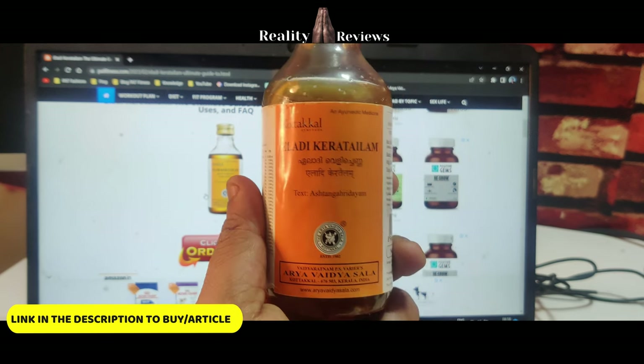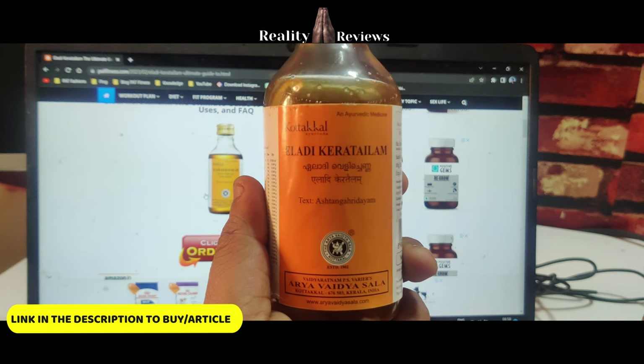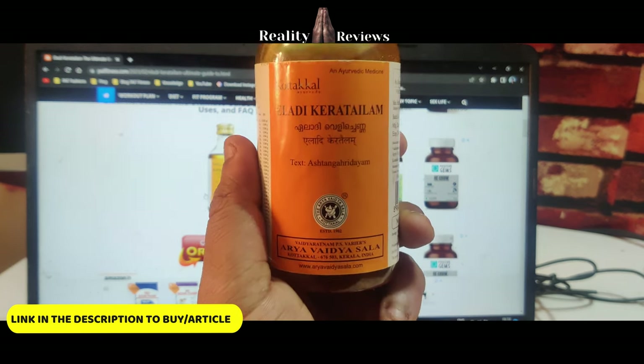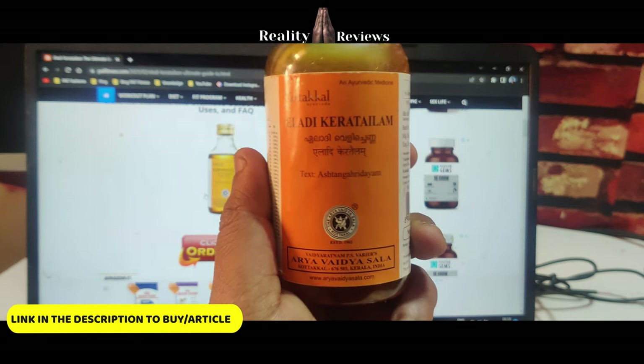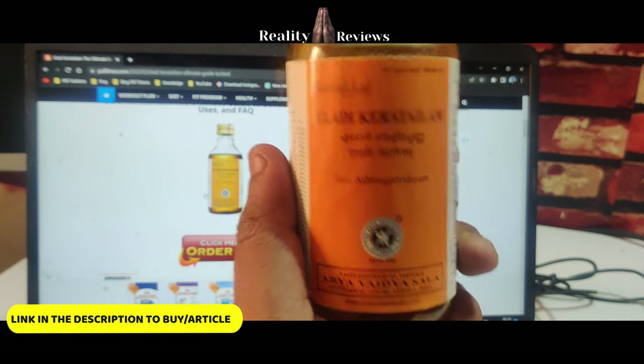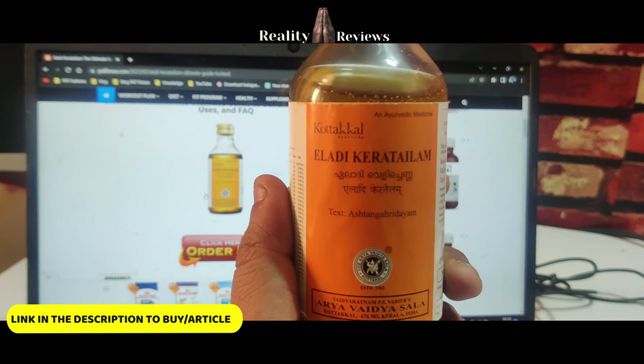Hello everyone. In this video we're going to discuss about a tailam called Eladi Keratailam. This is an Ayurvedic medicine — I have it from Kottakkal. You can get it from various brands as well, but what we trust is Kottakkal. This product is actually used for your skin, and we're going to discuss the benefits, side effects, and how to use this product.